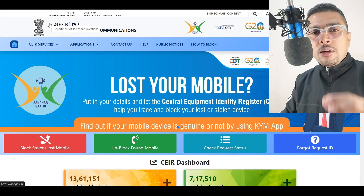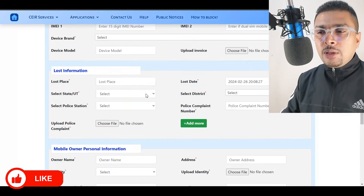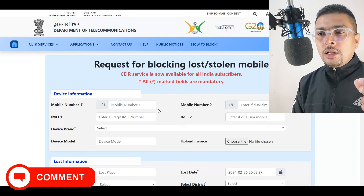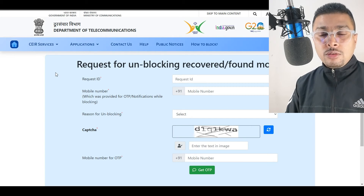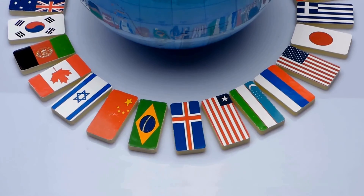If you still don't get your device back using these methods, the next step is to request IMEI blocking. In India, you can use CEIR — go to CEIR.gov.in, click on 'Block Stolen or Lost Mobile Phone,' fill in the details, and get a request ID. This department handles lost or stolen phones and tablets, both Apple and Android. Once you get your device back, you can use the same website to unblock the IMEI. If you're in the US, Philippines, Bangladesh, Pakistan, Nigeria, or anywhere in the world, check with your local authorities or look for a department similar to CEIR in your country.